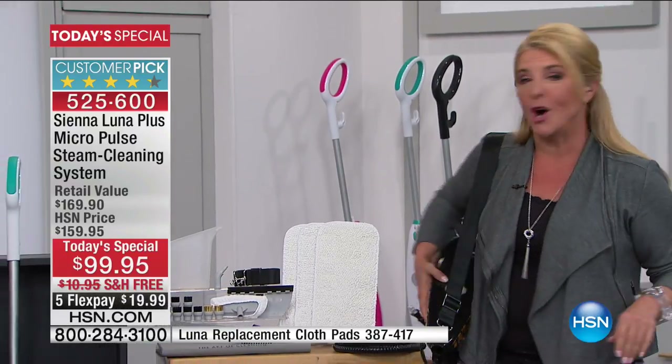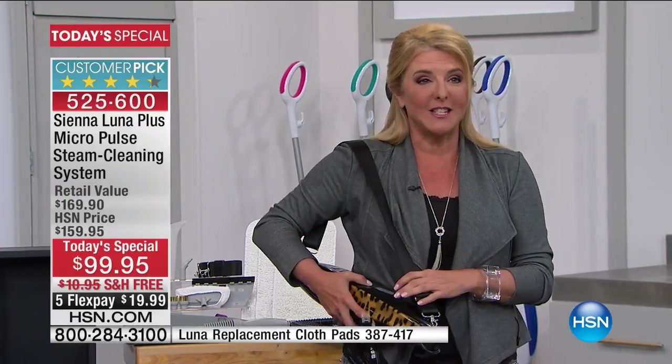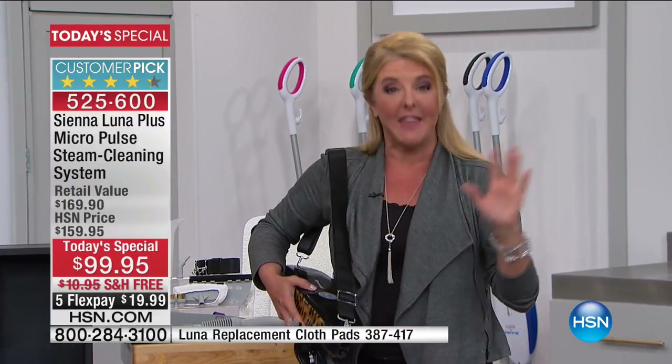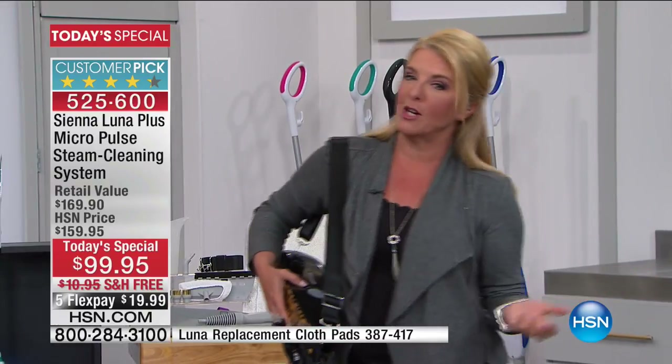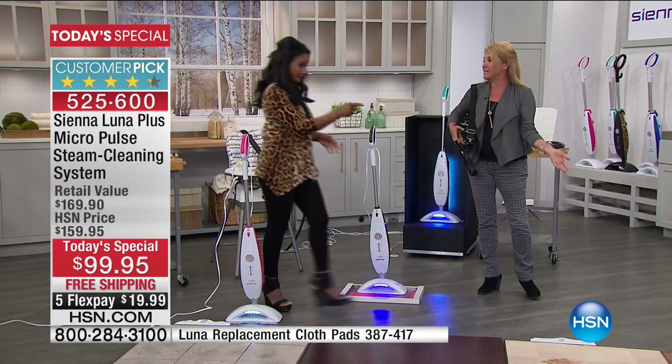This weekend, everything you're going to see all weekend long is four or more flex pays, and with this you're getting five flex pays. That is for our President's Weekend, but we have to show you how it works because there's really very unique technology.